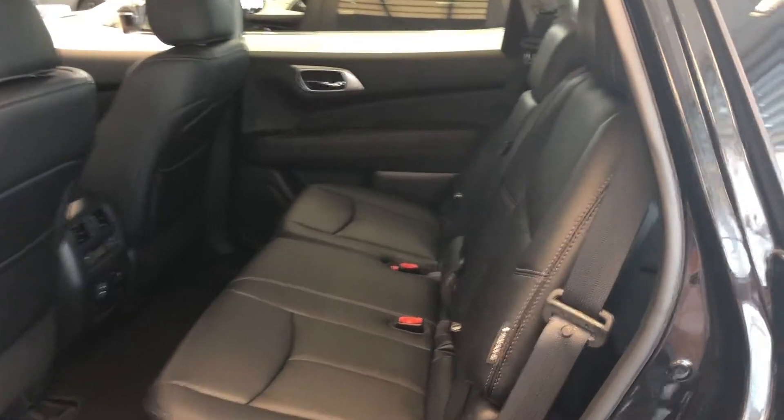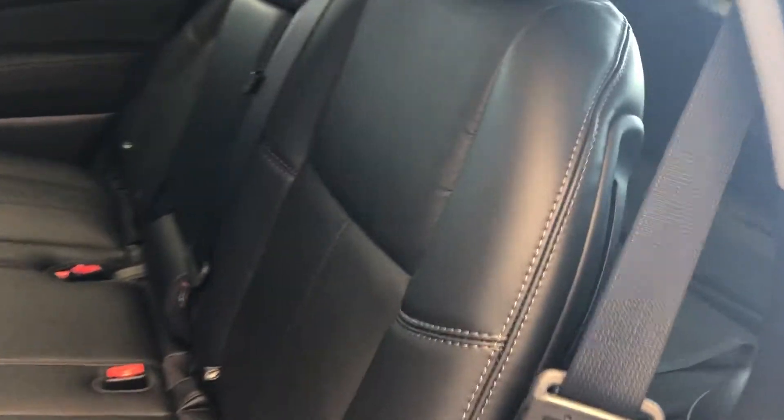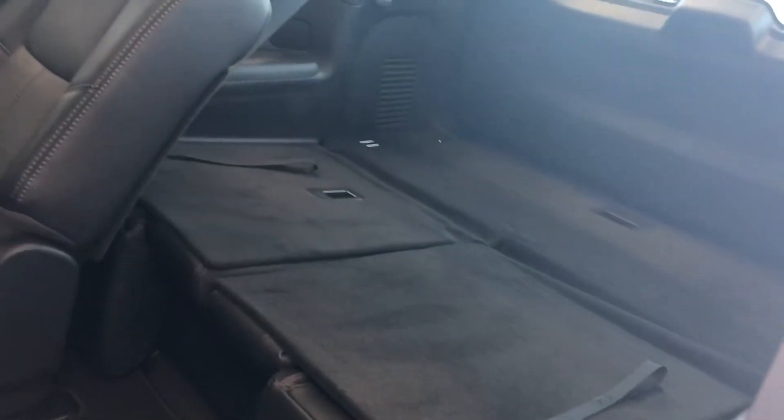Quick look at the rear seats. Of course the Pathfinder is a seven-seater, so very easy access to the third row. Basically all you need to do is pull on the handle here and it opens the second row so you can fold it up.